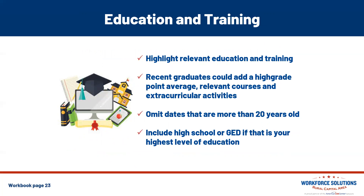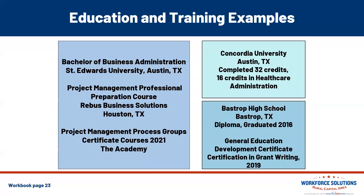For education and training: this section includes schools you've attended, degrees you've attained, and other relevant details. List the most recent education first. Recent graduates could add a high GPA. Omit dates that are more than 20 years old, and always include your high school or GED if that's your highest level of education. Examples: 'Bachelor of Business Administration, St. Edward's University, Austin, Texas.' 'Project Management Process Groups Certificate Courses, 2021, The Academy.' 'Concordia University, Austin, Texas — completed 32 credits and 16 credits in Healthcare Administration.' 'Bastrop High School, Bastrop, Texas, graduated 2016.'